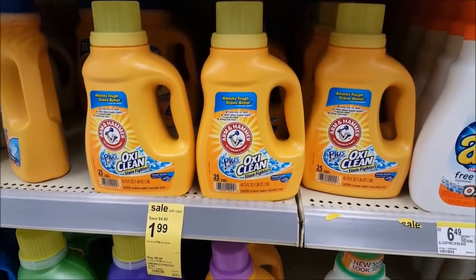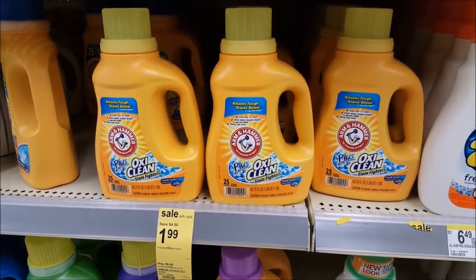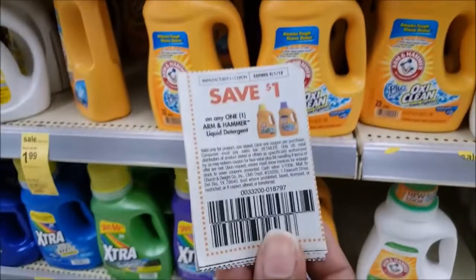Hello, this is Purple Savings Diva. I'm in Walgreens. It's Sunday, August the 5th. And like I told you, I went with my coupon insert to clip these coupons here.